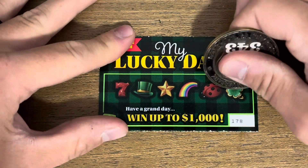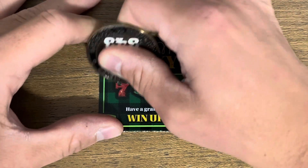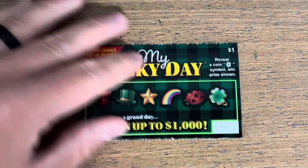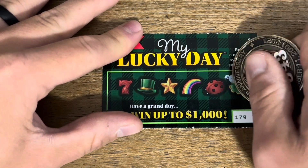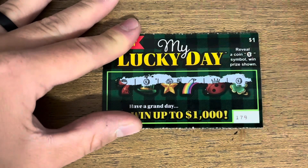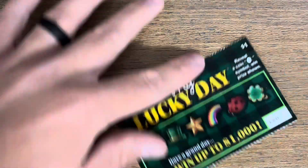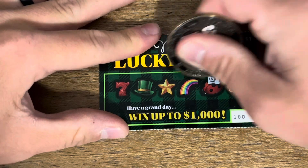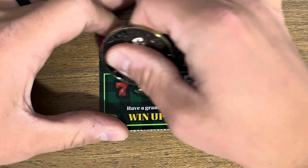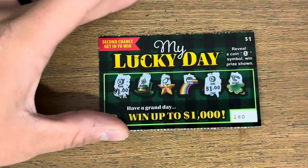Nothing on the second one. This ticket feels so retro. Nothing on our third one either. Two left — let's get another win. We got a doubler, two win symbols — one and one, another two dollar win. Final ticket, at least money back. We ended up with six dollars, so just a buck profit through our first five tickets.